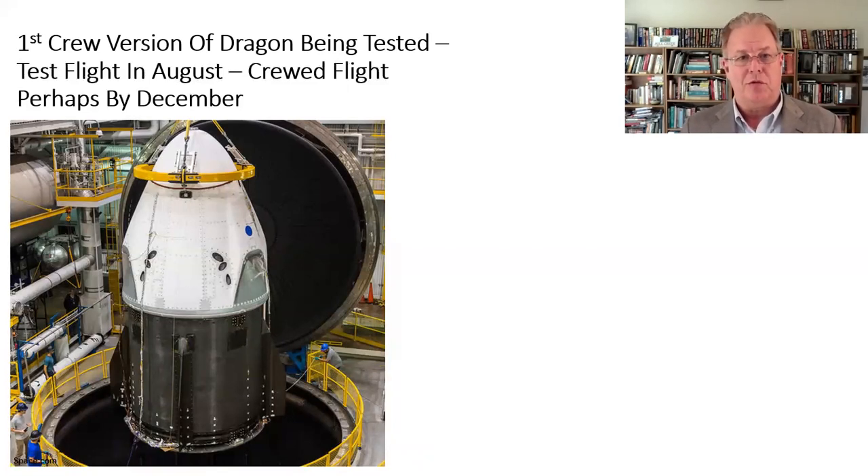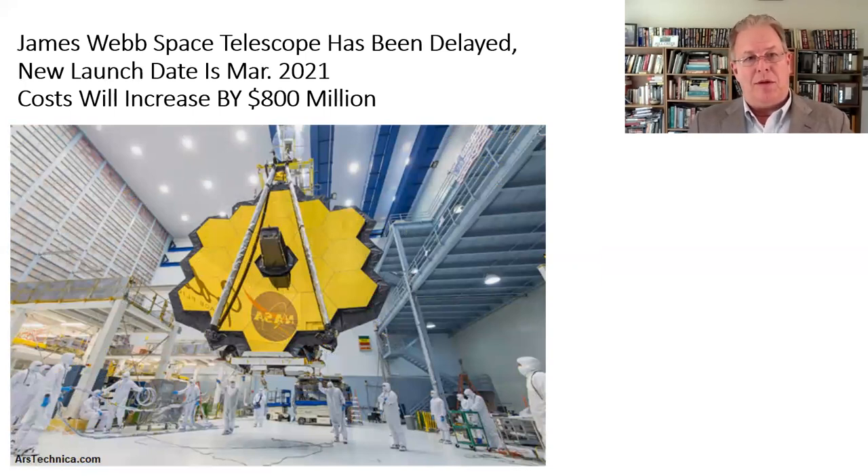Bad news on James Webb — the James Webb Space Telescope has been delayed. The new launch date is now targeted for March 2021. The way these things work, the project stretches out and costs go up — you have to keep people on salary for a long period of time. This means the cost of the mission is going to go up by an estimated 800 million dollars. This will require congressional approval to break the cost cap, meaning the project has exceeded a certain percentage over its estimated budget, triggering congressional oversight. Hopefully Congress will see fit to finish off the James Webb Telescope, given how much time and money has already been invested.